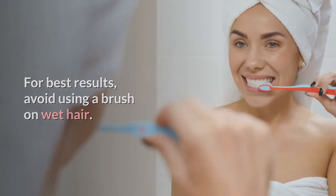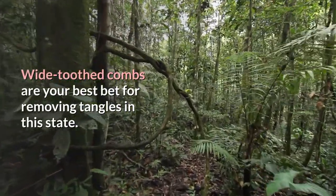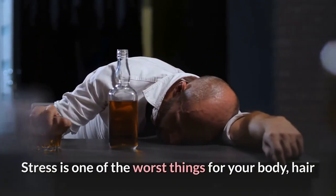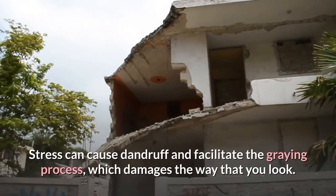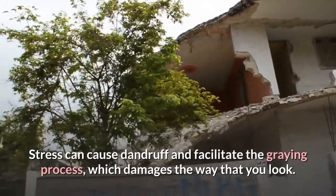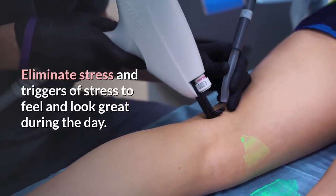Avoid using a brush on wet hair — wide-toothed combs are your best bet for removing tangles in this state. Stress is one of the worst things for your body, hair, and scalp, so you should try to reduce it at all costs. Stress can cause dandruff and facilitate the graying process. Eliminate stress and triggers of stress to feel and look great.